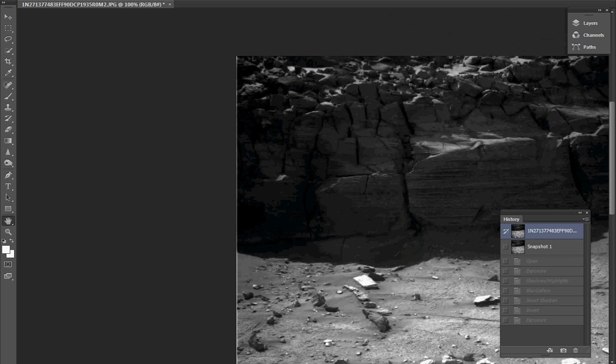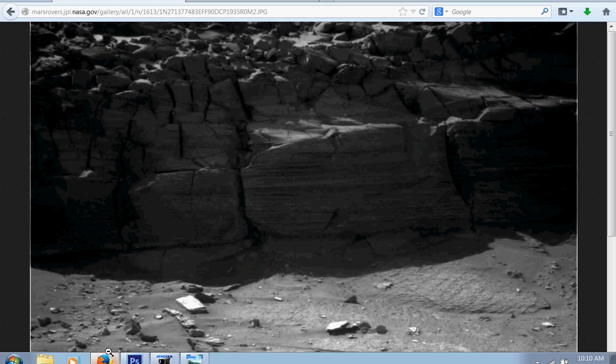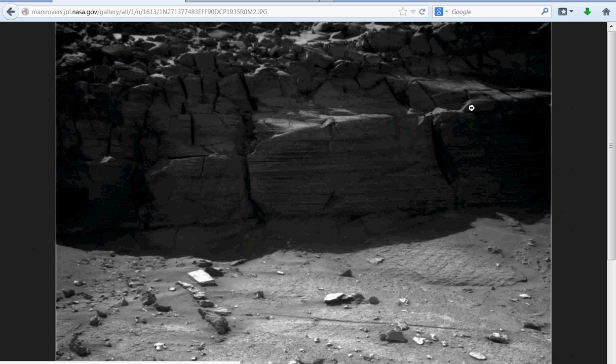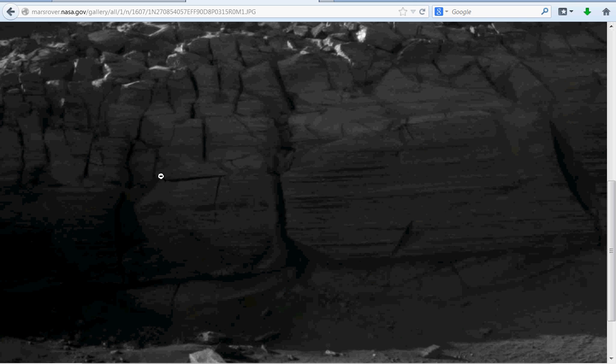What I did was I tried to find this same outcropping. I needed to go backwards or forward in the sols. I went a few days ahead and a few days behind — couldn't find it. Until I went back to Sol 1607. So you're talking six days earlier. This picture is here, and here's the picture prior to that — it's nowhere to be found.